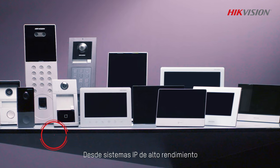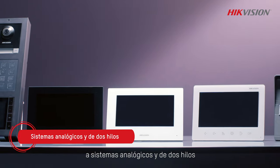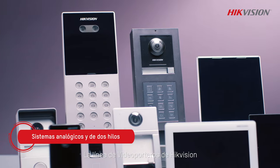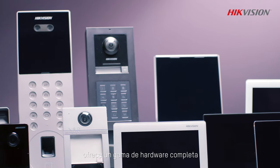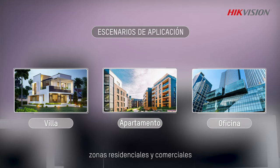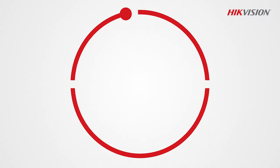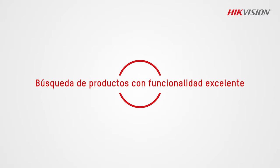From high-performance IP-based products to analog products and easy-to-install two-wire products, HydeVision's video intercom line offers a comprehensive range of hardware, bringing convenience and security to various residential and commercial areas like villas, apartments and offices. We are dedicated to creating products with excellent functionality.